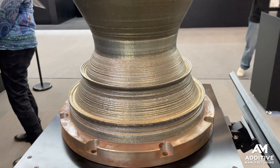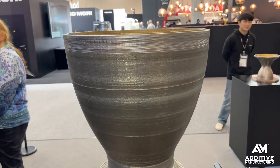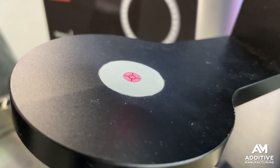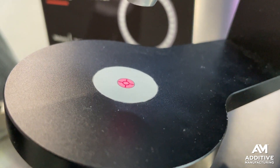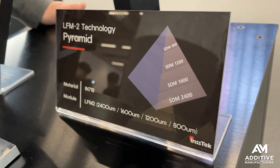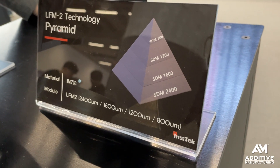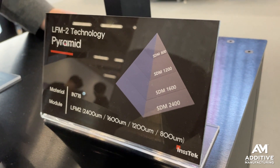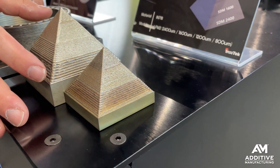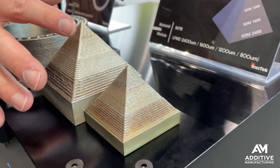Zoom optic provides control over the focal size of the laser as a controllable variable part of the build process. In other words, build quickly with big spot sizes sometimes and build fine details with tiny spot sizes — variable from 800 micron in diameter up to 2400 micron in diameter. This pyramid shows that variation for different levels of beam size.